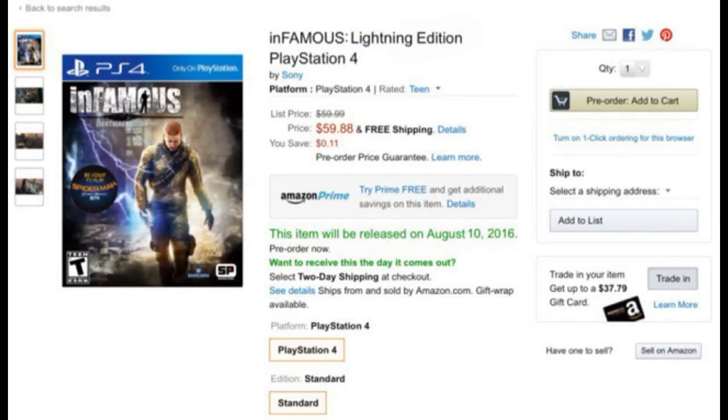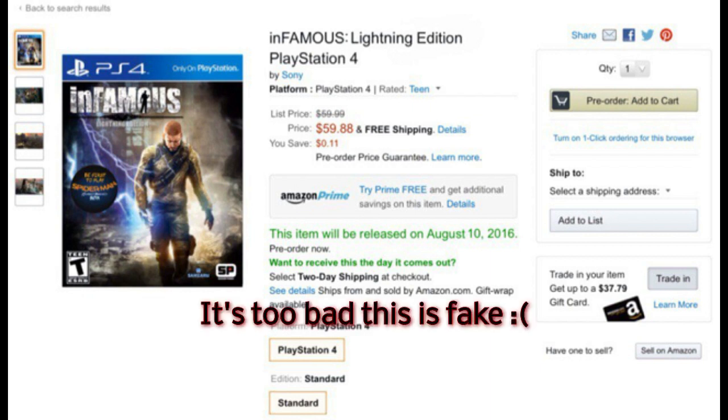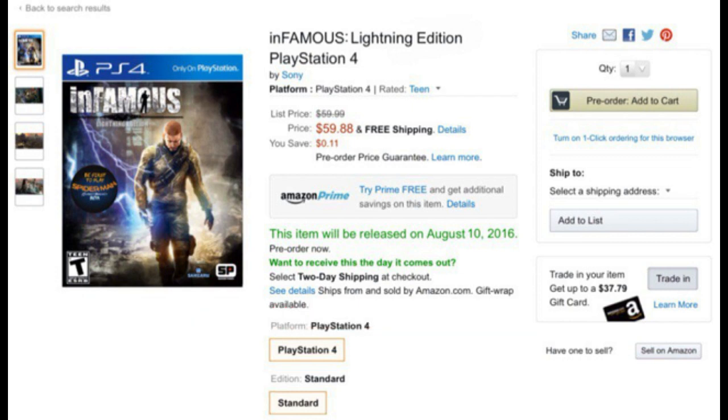This is a picture of an Amazon listing for the Infamous Lightning Edition on the PS4, which is of course a remastered version of Infamous 1, and I got really excited for a second, but then I saw the text that he had sent with the picture, and he said it's too bad this is fake, with a sad face. And I asked him why he thought it was fake, and he told me that some random guy sent him the picture on a PSN community and told him it was fake.